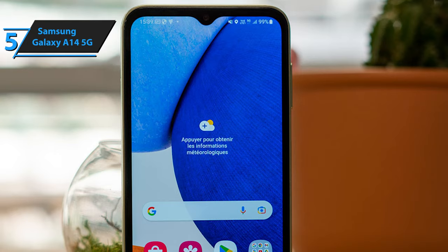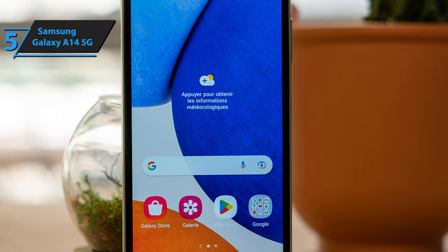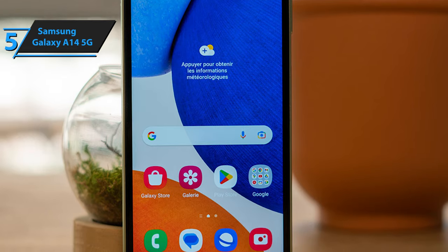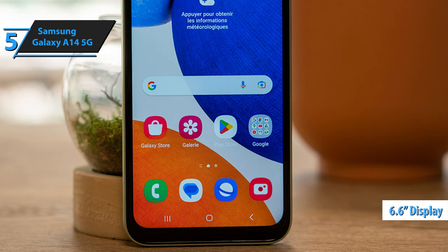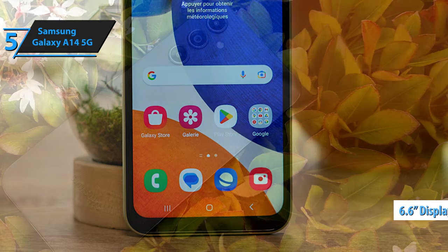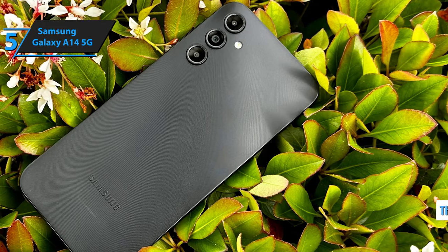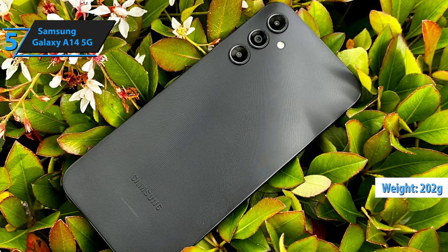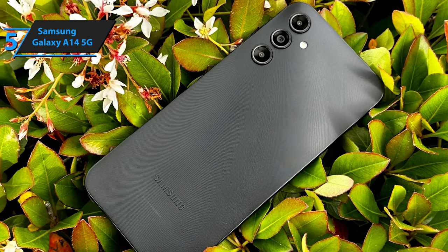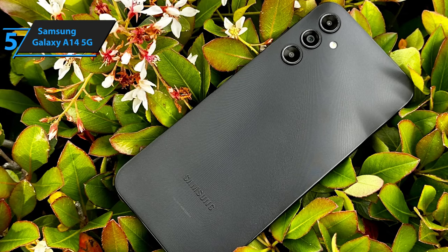The Galaxy A14 5G, designed by Samsung, is a rather substantial handset, taking up a sizable 167.7x78mm footprint. The phone's 6.6-inch display is housed within relatively thick bezels, including an unusually large chin. With a thickness of 9.1mm and a weight of 202g, the device feels quite substantial in hand. Despite its weight, the phone is entirely constructed from plastic, which may come as a surprise.